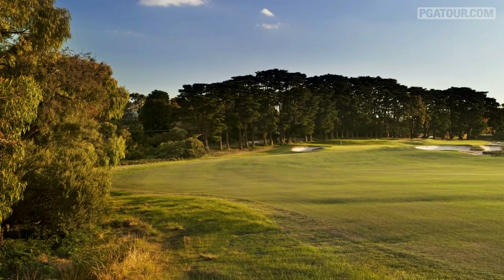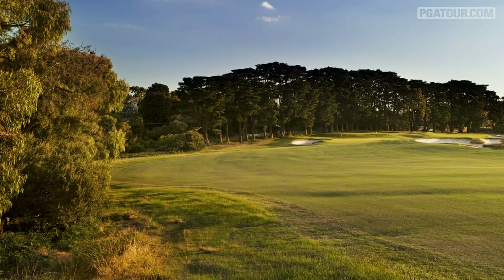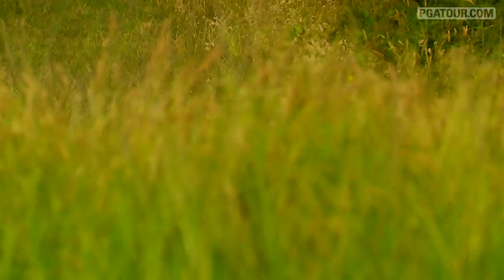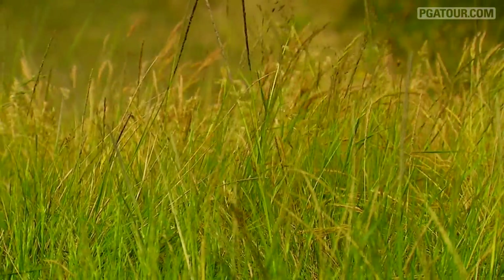Everything is firm. The rough has this little tea tree rough that's sometimes up to about a foot high, and you think you can hit out of it, but you can't. But the design and the shape of all the greens, the bunkering — it's just classic.